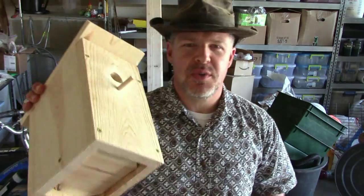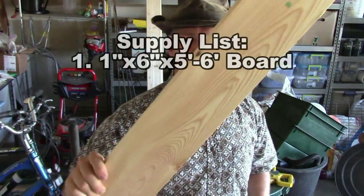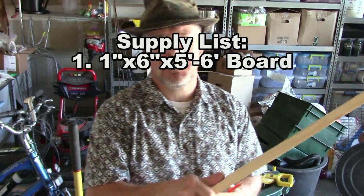Working in the messy garage — still moving in, lots of things to do, getting ready to put the garden in. For this bird house, we're going to get our supplies together. A single piece of pine wood like this, six feet long — five feet would be sufficient — six inches wide, one inch thick.